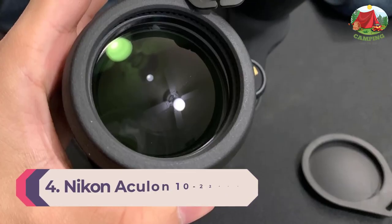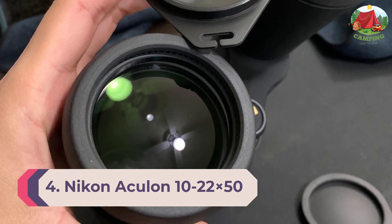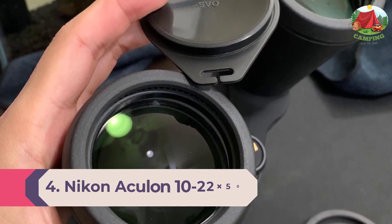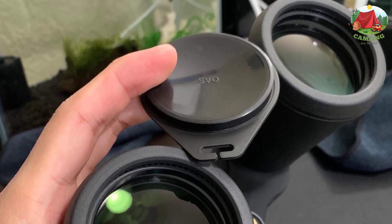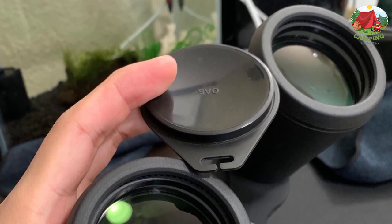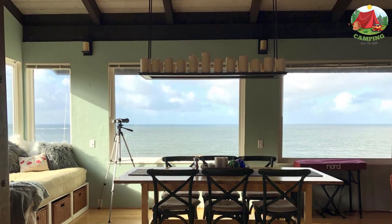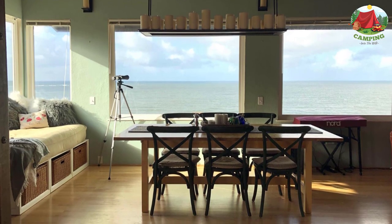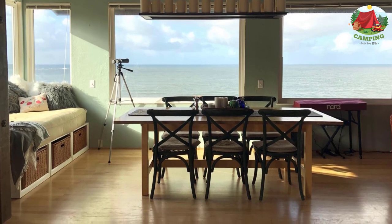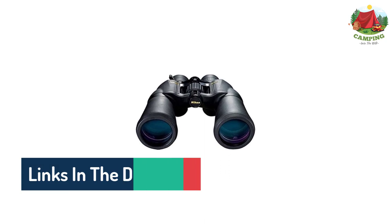Number 4: Nikon Aculon 10-22x50. So you want to spend less than $200 but need binoculars that can push the outer limits of freehand optics? That might sound like an impossible task, but Nikon's Aculon range is all about making high-quality binoculars available at an affordable price.